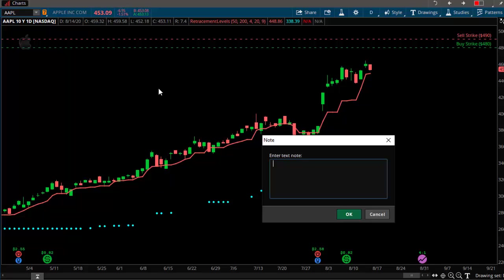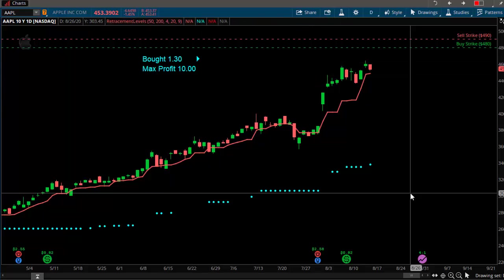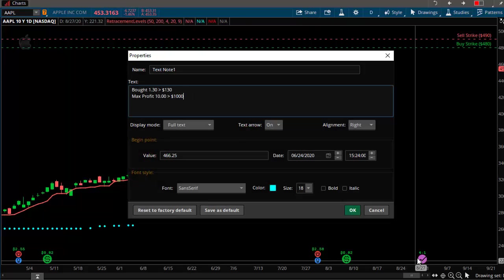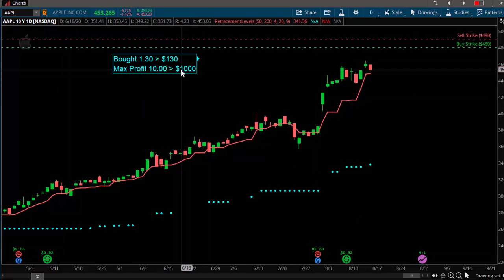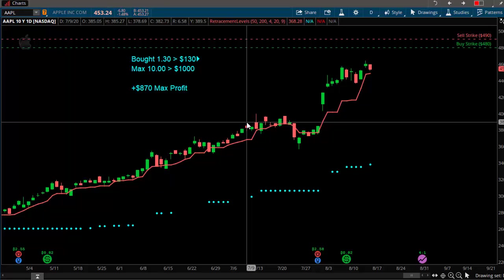He bought this option spread for $130. The max profit is the difference between the bought leg and the sold leg — so 480 to 490 is a difference of 10, meaning our max profit is $10, or $1,000 per contract. If we paid $130 and the most we can make is $1,000, we stand to make a max profit of $870. I like the risk/reward on this because we could make $870 for a risk of $130. But the reason we get such a good reward-to-risk is because it's kind of far away and we don't have long to get there.